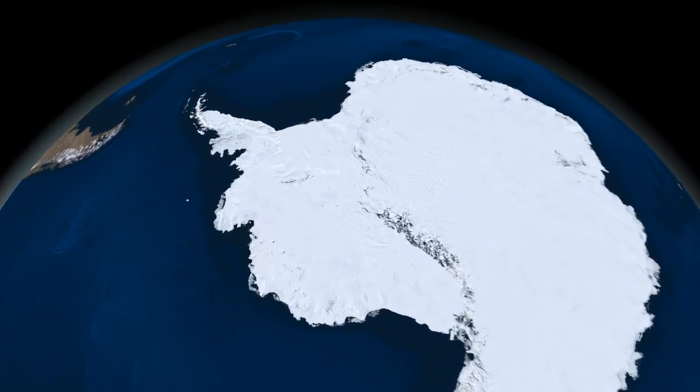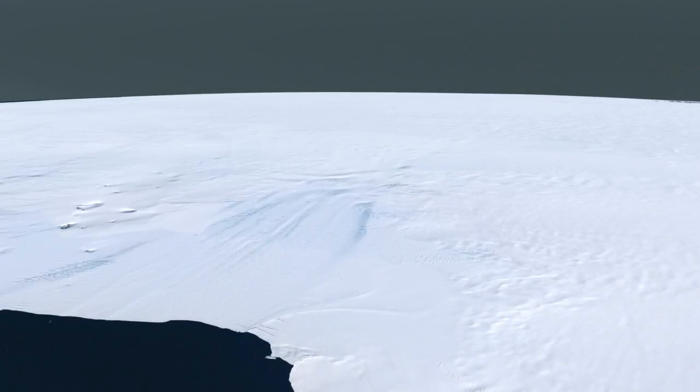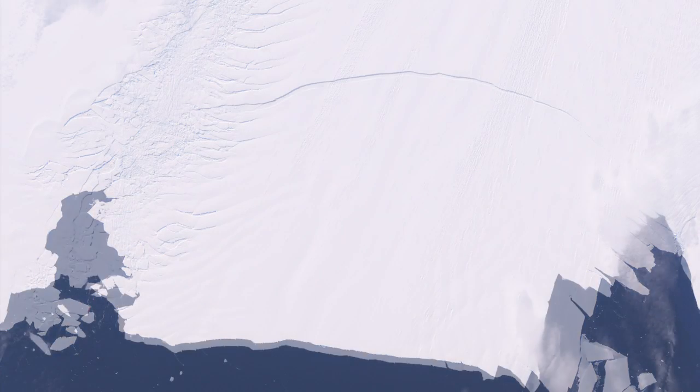The crack is growing. In western Antarctica, on one of the continent's largest and fastest moving glaciers, an iceberg as big as New York City slowly breaks away.